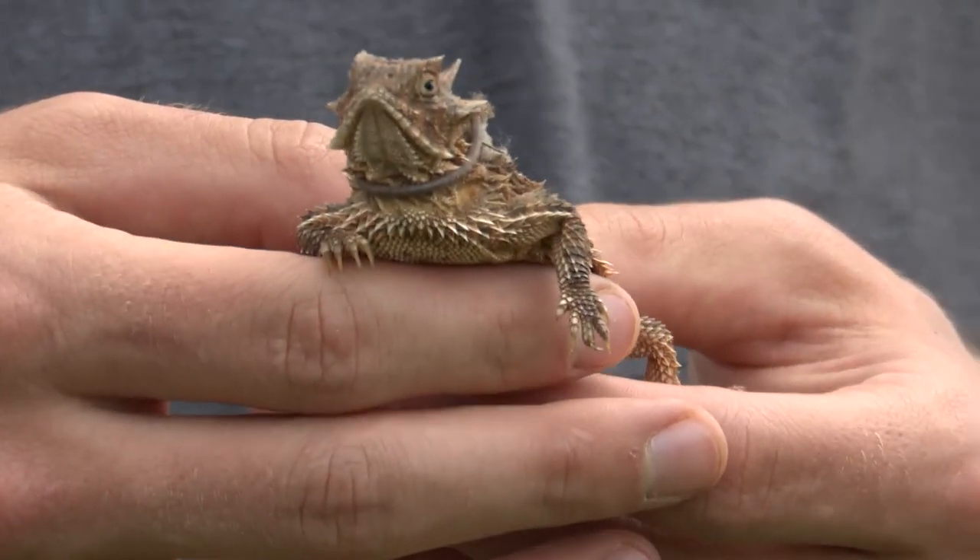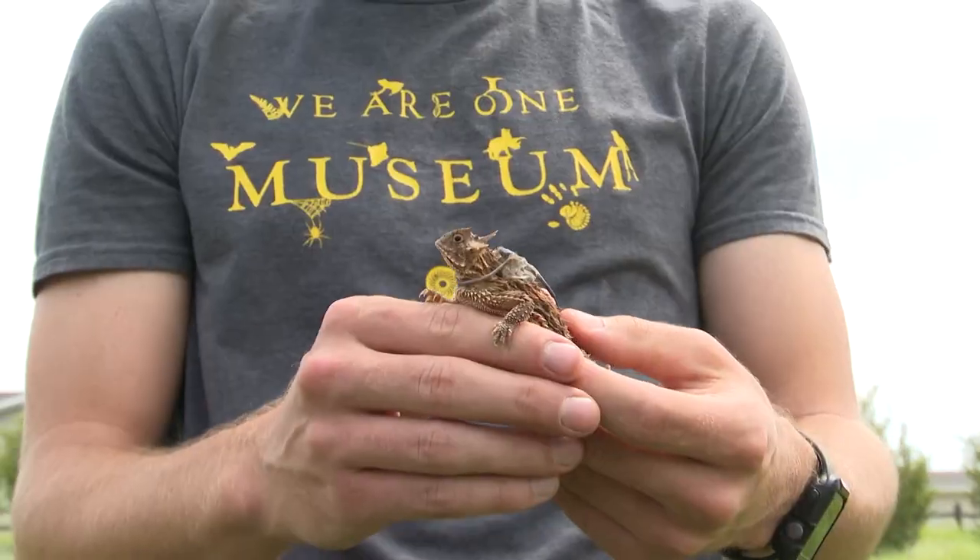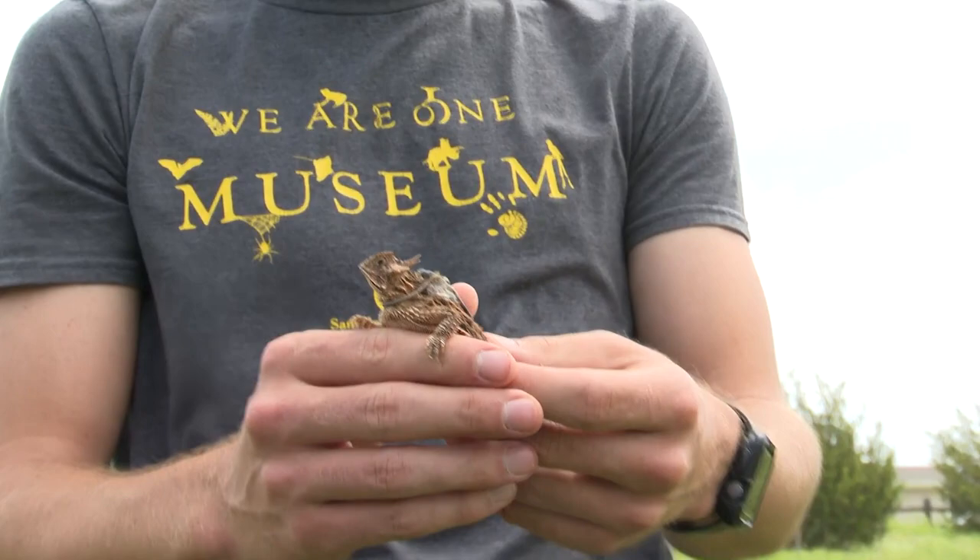For years, Tinker has been studying the lizards and recently joined up with the Oklahoma City Zoo to learn more about them. The Texas horned lizard is actually a species of special concern here in Oklahoma. They're not actually threatened or endangered right now.